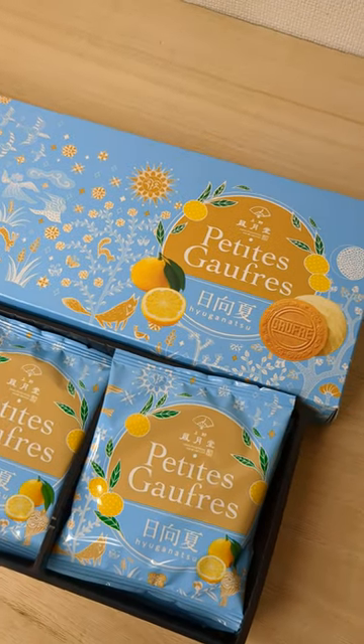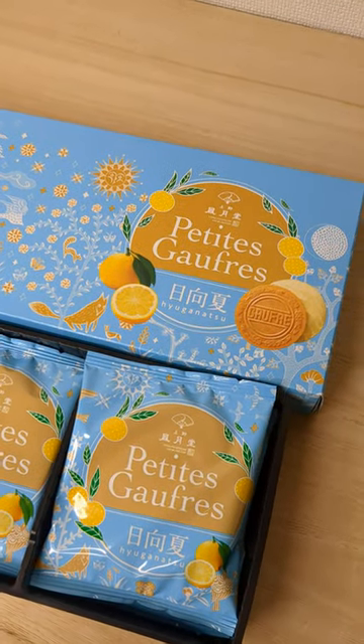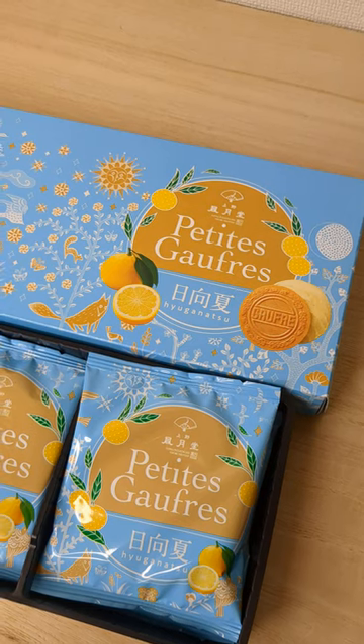If you're going to Tokyo Ueno, try to get this one and try to eat Japanese sweets. Good, yeah?